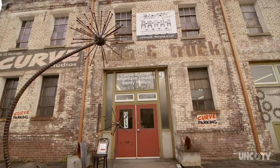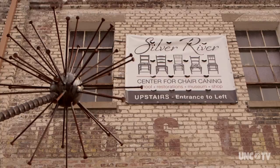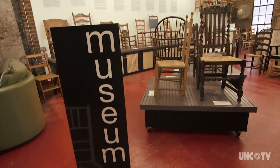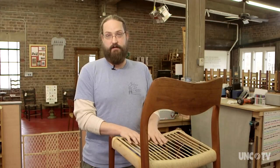Located in Asheville's River Arts District, Dave and Brandy would like nothing more than to use this space to teach people the overlooked art form of chair caning. We are the nation's only chair caning school and museum, where we are actually working on restorations and teaching. You just don't find this everywhere.